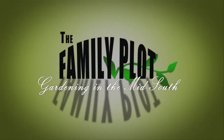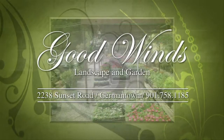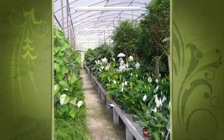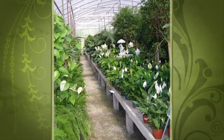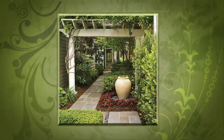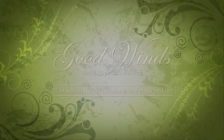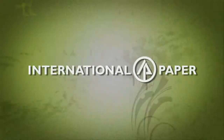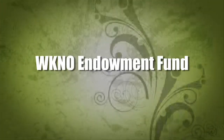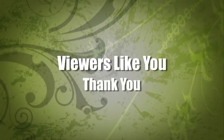Production funding for The Family Plot, Gardening in the Mid-South is provided by Good Winds Landscape and Garden Center in Germantown since 1943, continuing to offer its plants for successful gardening with seven greenhouses and three acres of plants, plus comprehensive landscape services. International Paper Foundation, The WKNO Production Fund, The WKNO Endowment Fund, and by viewers like you. Thank you.